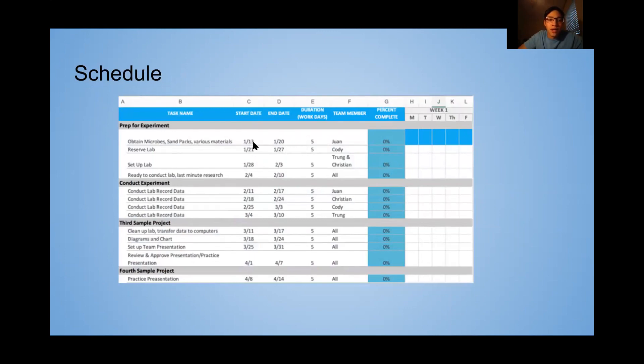In week one, Juan Bukowicz will be obtaining the micro sand packs and various materials needed to set up in the lab. While Cody reserves the lab, Trung and Helen will physically set up the lab. Then all of us will gather together to do last-minute research and finalize the exact procedure we'll follow.